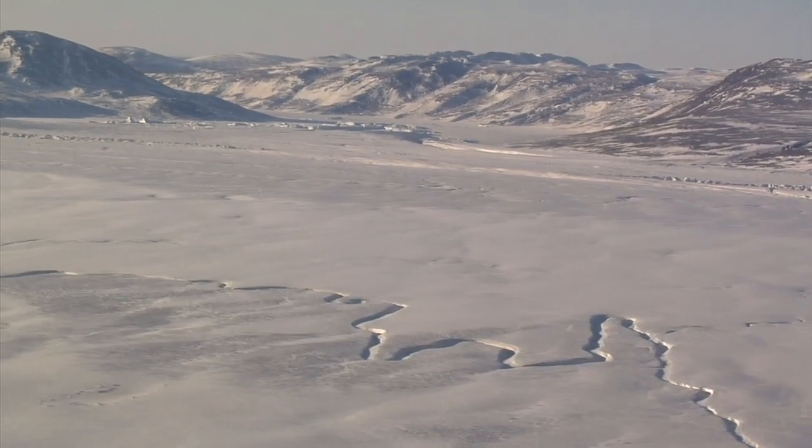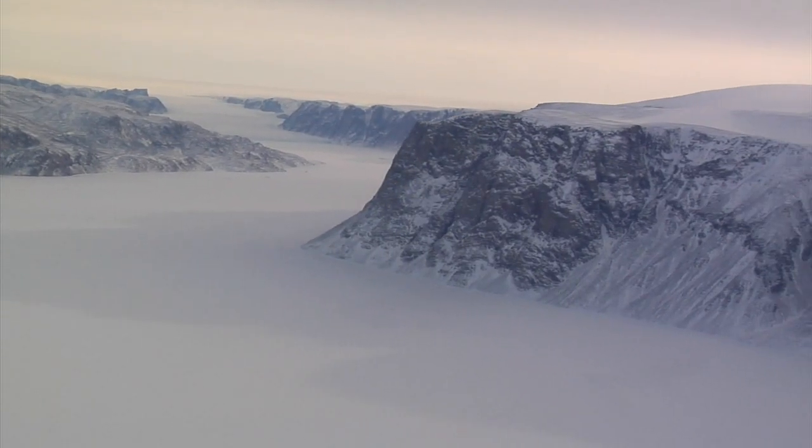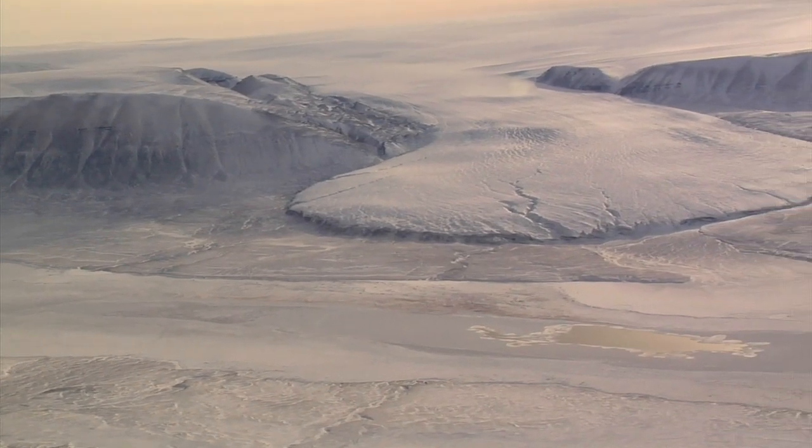Operation IceBridge is heading back out into the Arctic. For the next 10 weeks, we're going to be flying our NASA aircraft over the Arctic sea ice, over the Greenland ice sheet, and over some of that ice sheet's more interesting and dynamic outlet glaciers, such as Petermann, Helheim, Jakobshavn, and Kangaloo Swag.